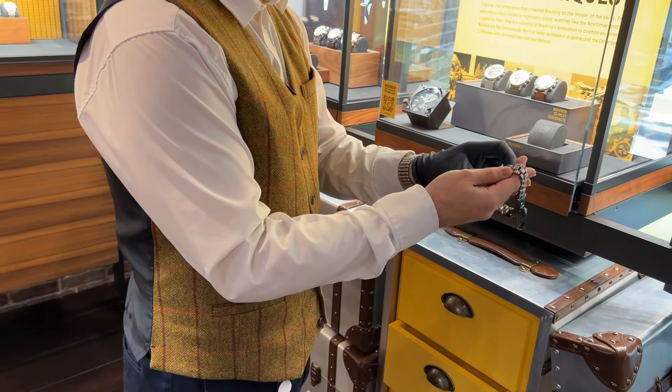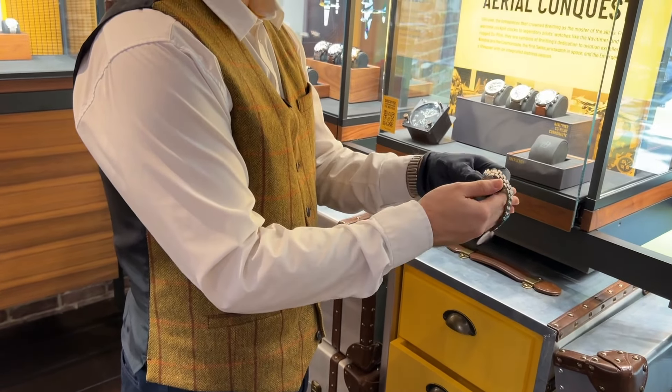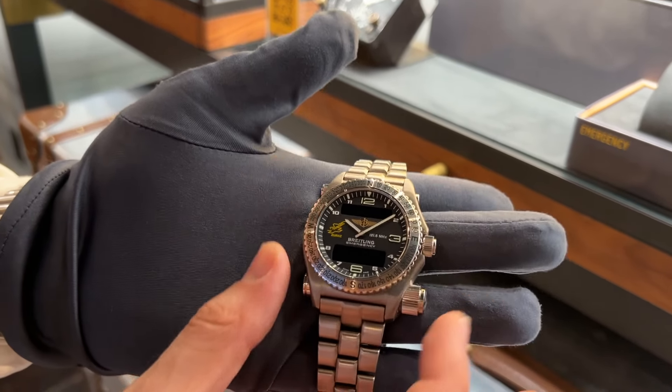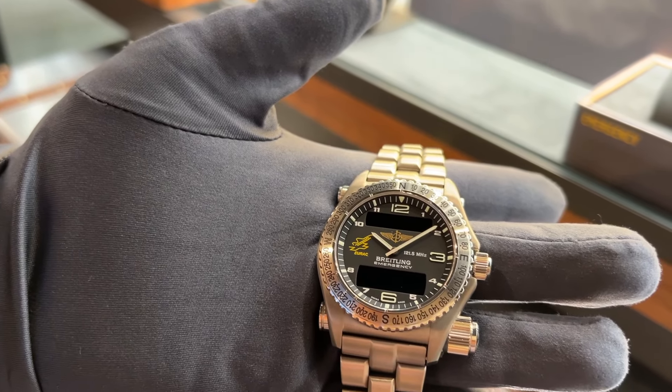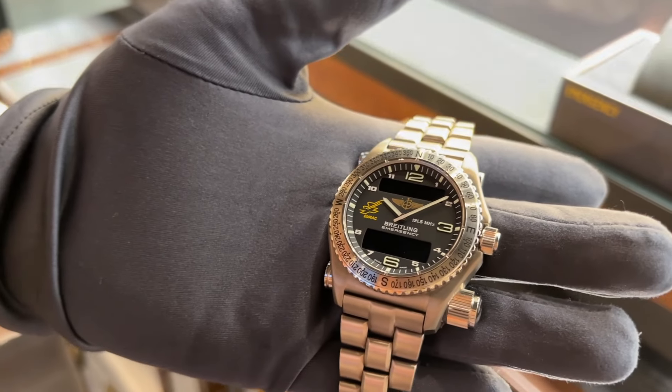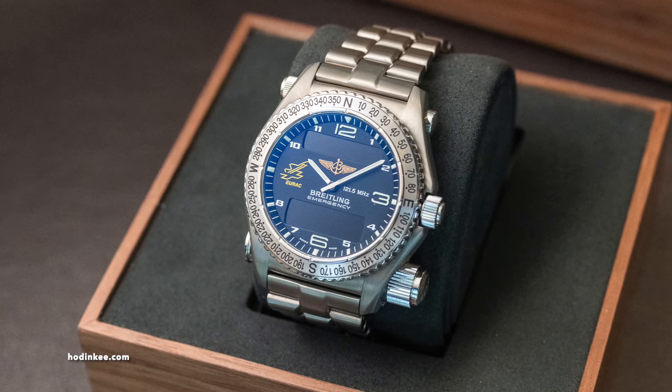The first Emergency. This right here is a timepiece that's very collectible and small. It still has the same function, but size-wise it was much smaller. That right there is a lifesaver.